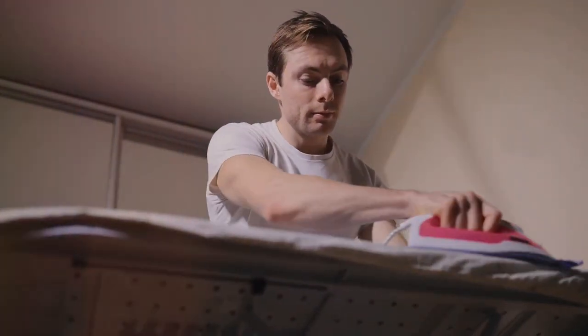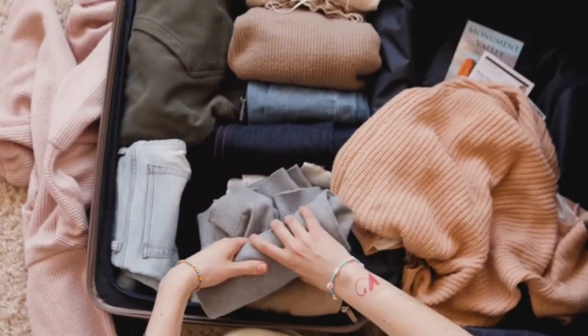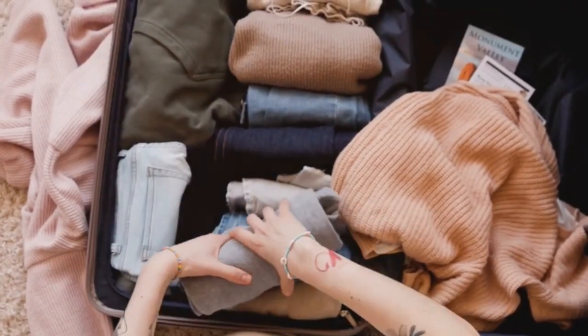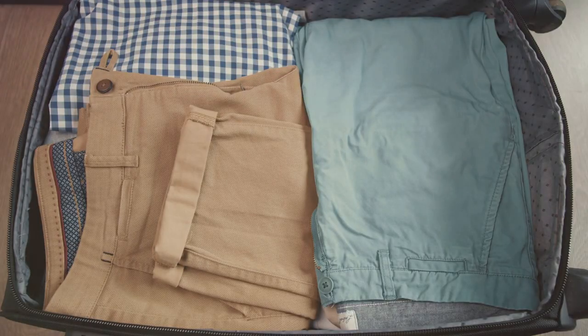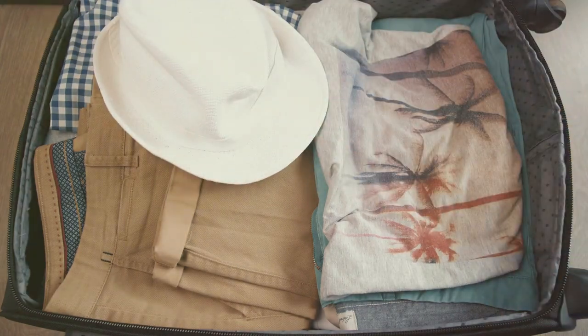Okay, let's be honest — who actually enjoys ironing? It's like wrestling with a steamy monster, and nobody's got time for that, especially on vacation. That's where wrinkle-free travel clothing comes in. It's like magic — you can literally pull these clothes out of a suitcase after being crammed in there for days and they'll look like you just ironed them.